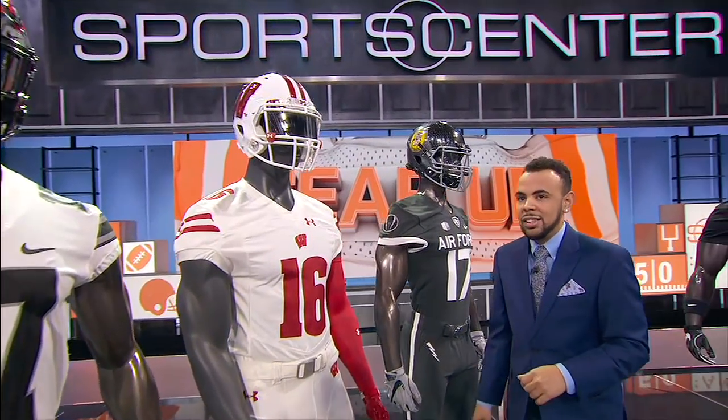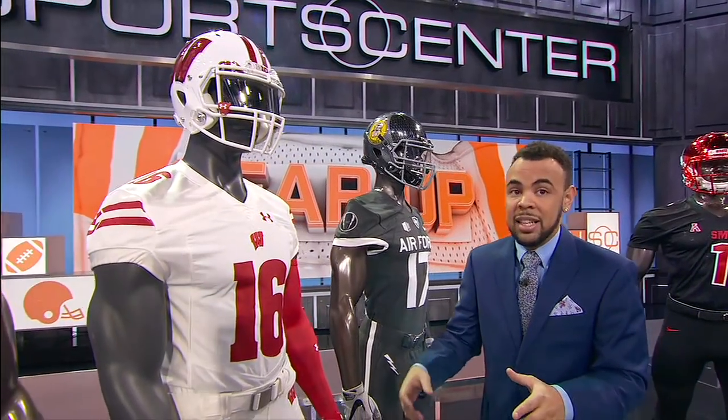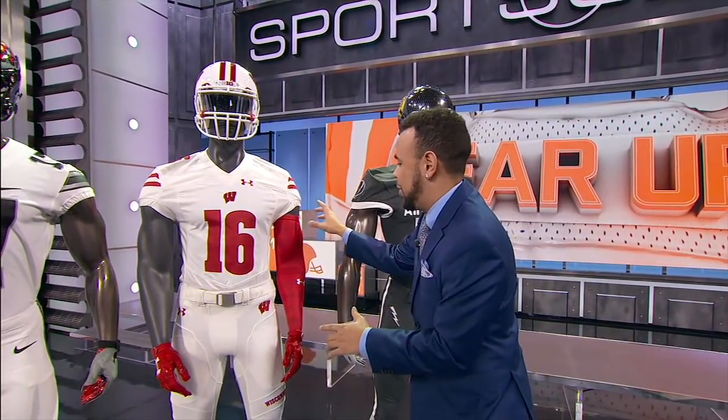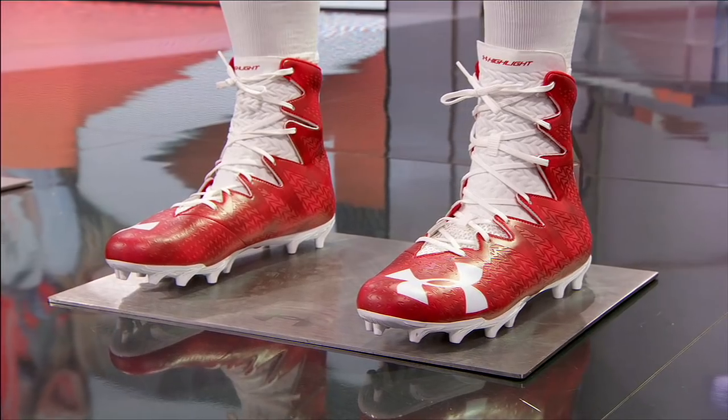The Badgers and the Gophers are battling for Paul Bunyan's Axe — this is the longest played rivalry in the FBS between Minnesota and Wisconsin. And Wisconsin is channeling their Paul Bunyan, my favorite lumberjack, with the plaid accessories on the sleeves, gloves, and the cleats. Paul Bunyan is definitely a one-seeded lumberjack bracket.